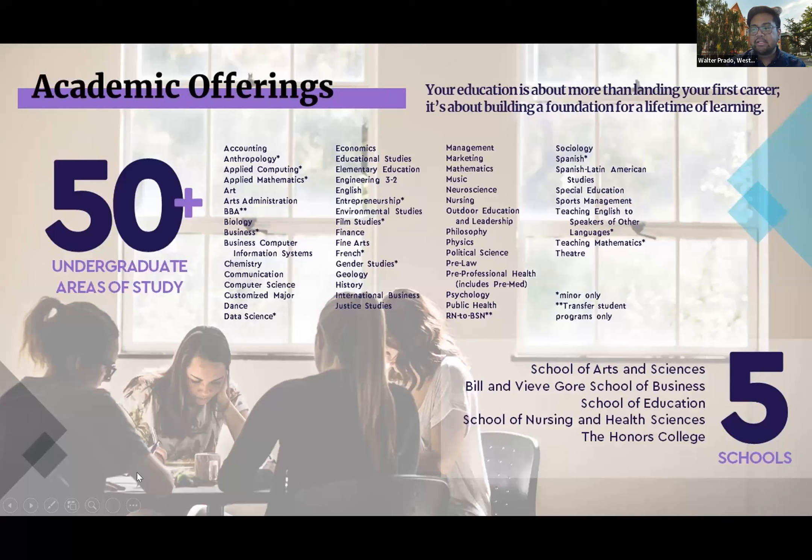Westminster has just over 50 undergraduate programs and majors. Some of our more popular majors include nursing, business, performing arts, biology, and outdoor education and leadership. But no matter what you want to pursue, we have a program specific to you and your interests, including the opportunity to customize your own major.